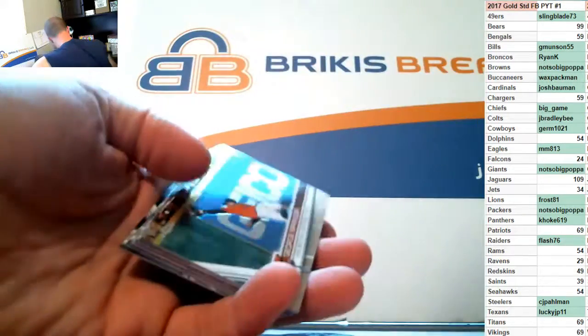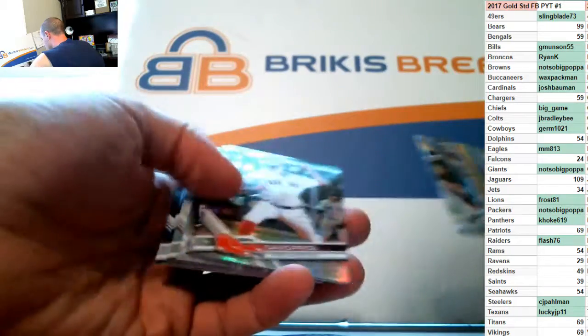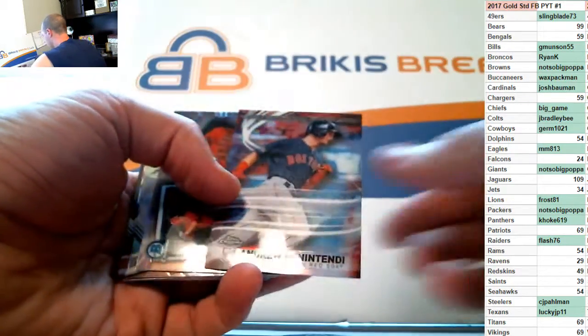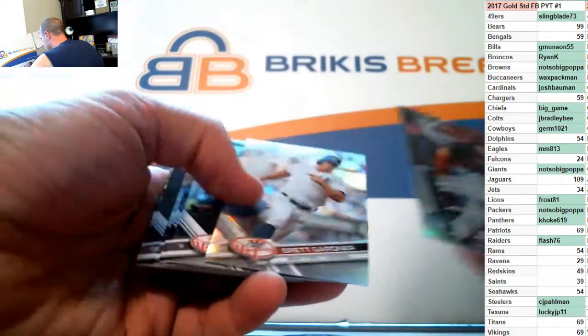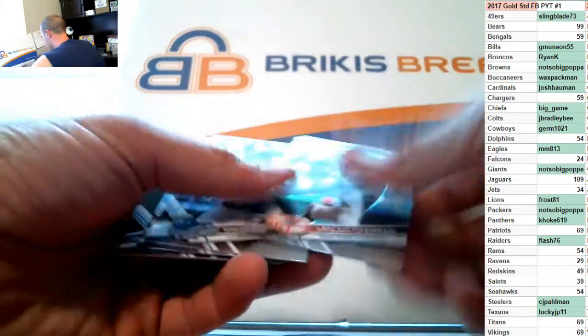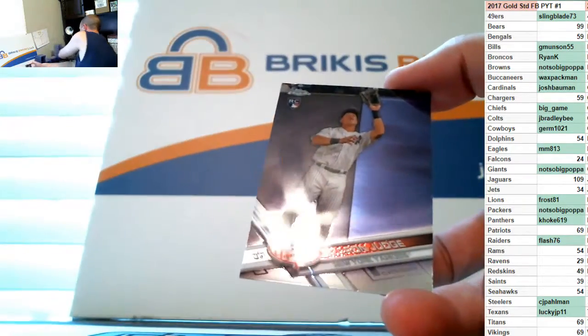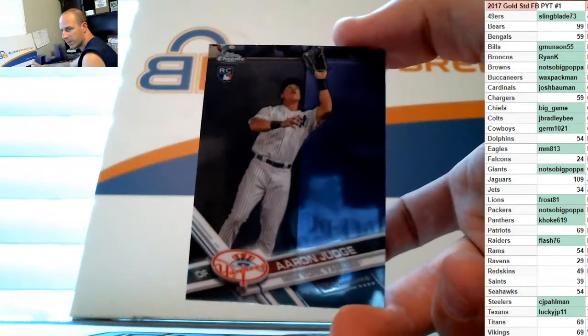Last pack — David Price prism, Ben Gamel rookie insert, Trout insert, and Brett Gardner refractor. One more Aaron Judge — one more Judge rookie base for you.